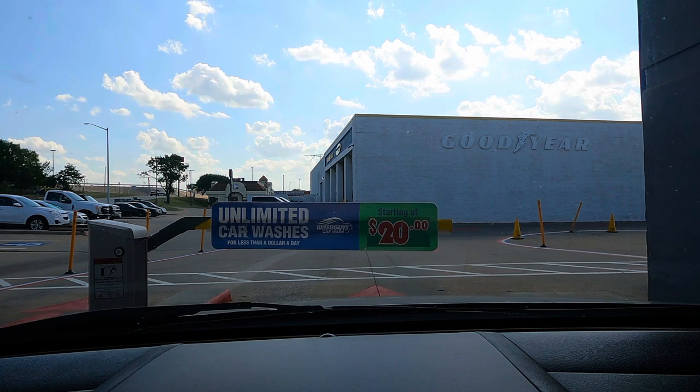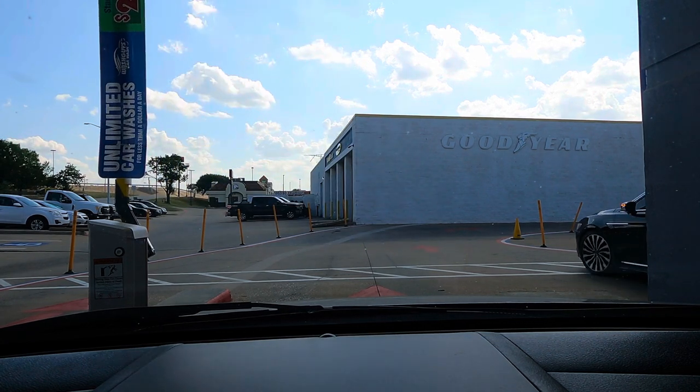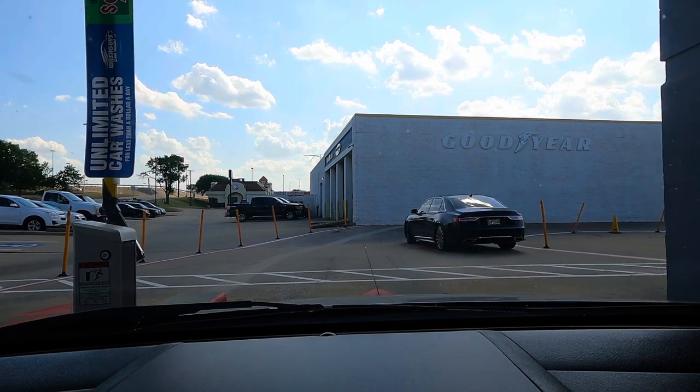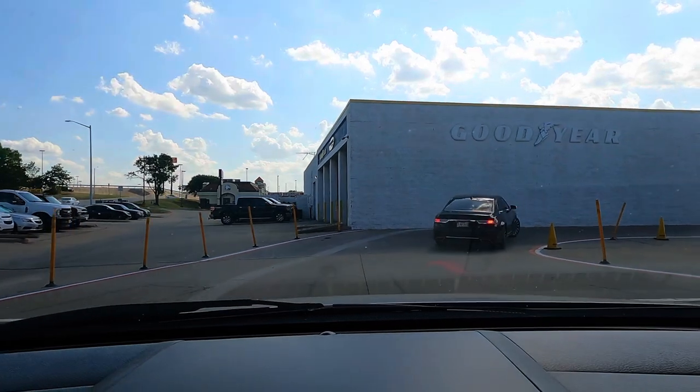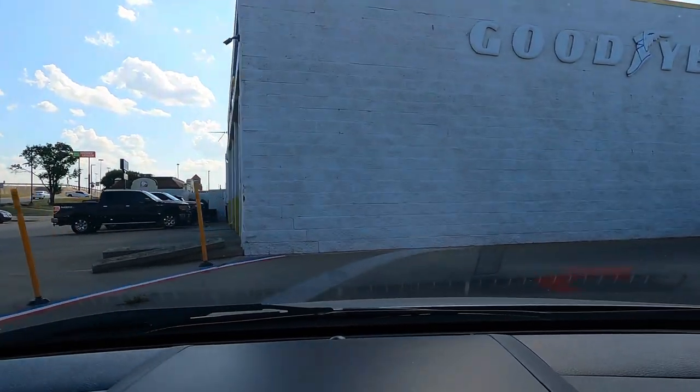He was pretty nice. Waiting for the gate. Okay, there we go. I didn't realize it was in park at the time I paid for my wash. Anyway, here we go.